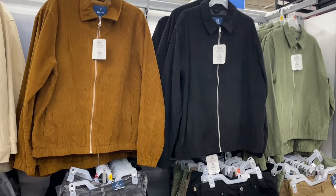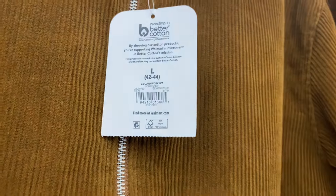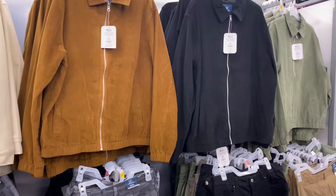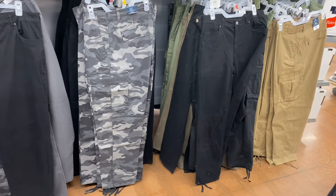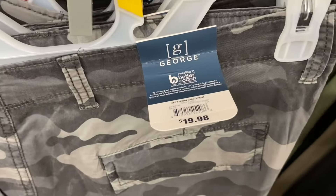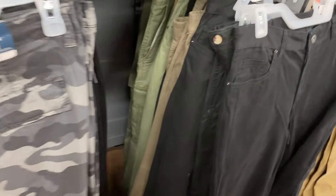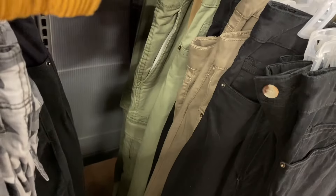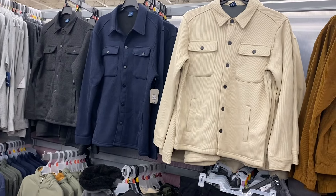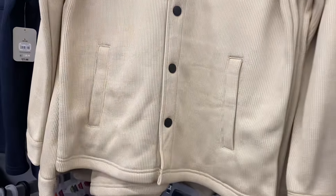They have some cool George corduroy work jackets here, going for $29.98. You can get them in green, black, or brown. They also have some pants down here — $19.98, George brand, adjustable at the bottom. You can get those in khaki, green, brown, black, and camouflage.